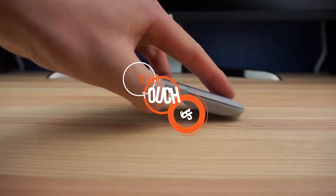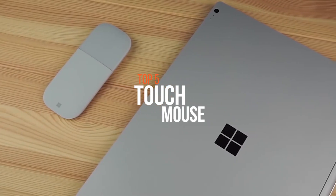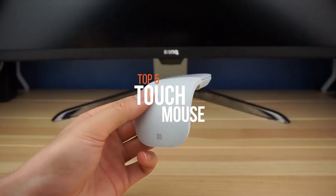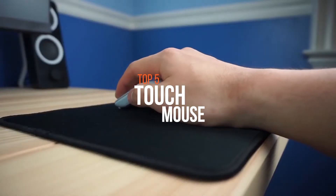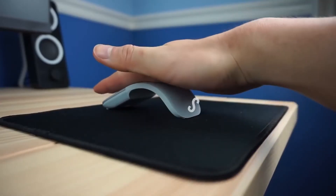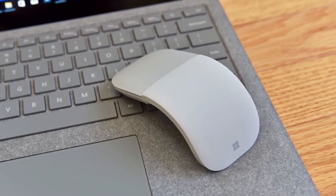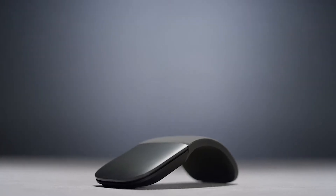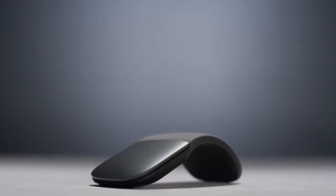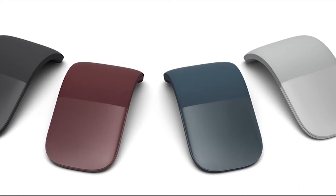Make everyday computer tasks more fluid and intuitive with one of these touch mice. They offer a more natural way to navigate your PC or Mac, letting you speed through long documents and web pages, move horizontally in spreadsheets, and much more using simple finger movements instead of clicks. If you're looking for one, we can help you with some of the best in the business.